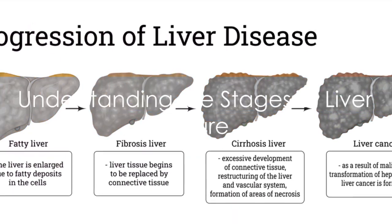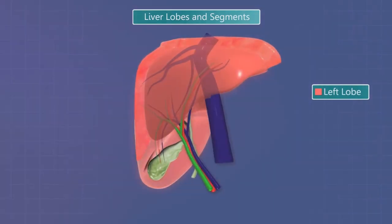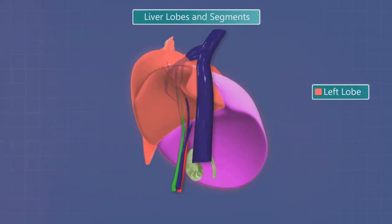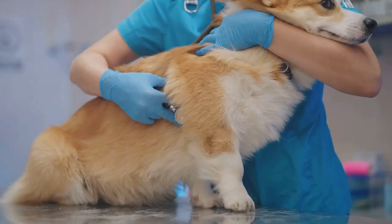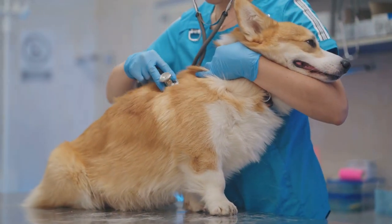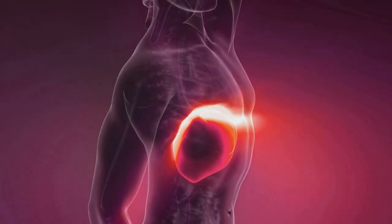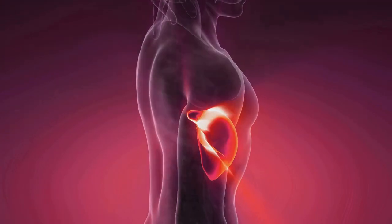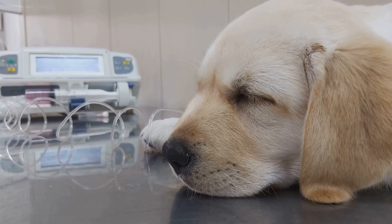Liver disease can progress through several stages, each more serious than the last. The journey often begins with inflammation, a natural response to injury or disease. This inflammation can lead to fibrosis, a process where the liver attempts to heal itself but instead creates scar tissue. As more scar tissue builds up, it can disrupt the normal structure and function of the liver. This stage is known as cirrhosis, a condition often associated with chronic liver disease.